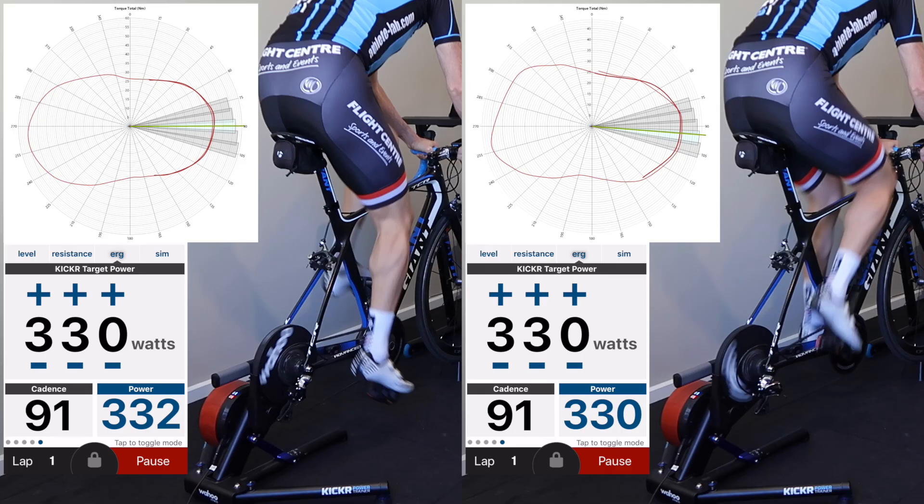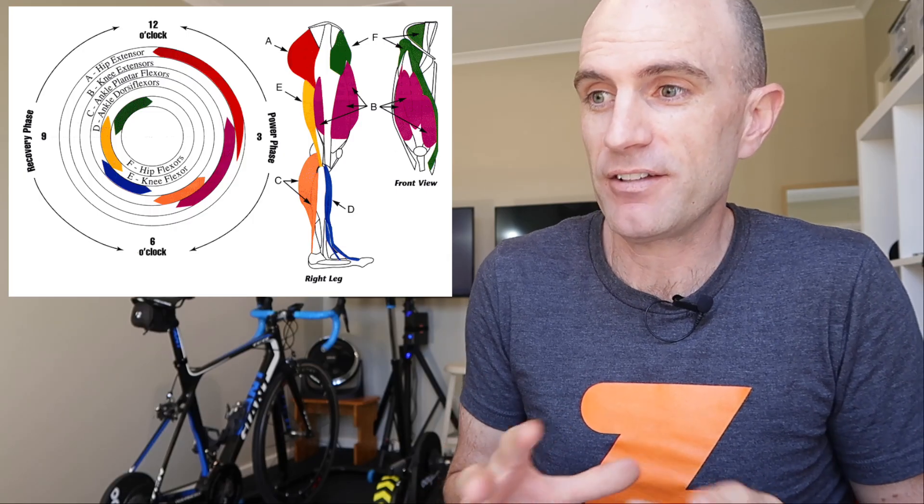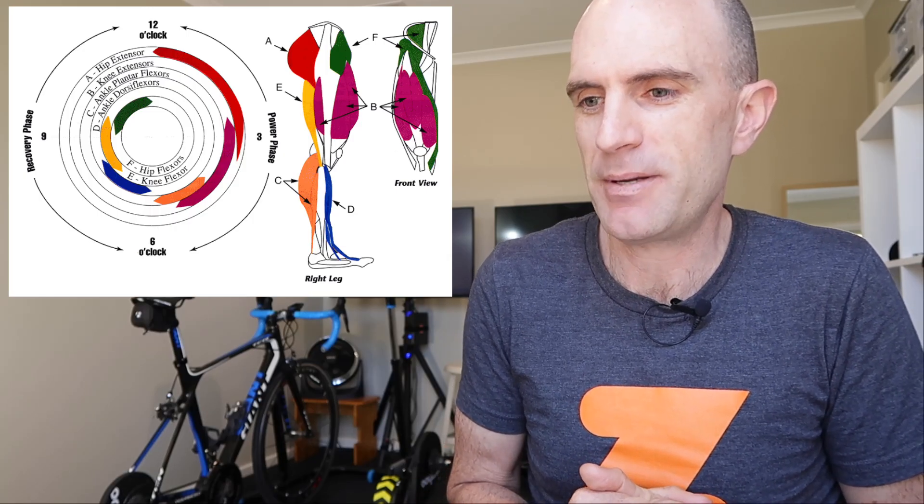What's interesting here is that I'm doing the same power, same RPM, and it's telling me to install my Q-rings in different positions based on the flywheel speed. This is a complex subject. It may only seem very small, but let's flip up a graphic here indicating a very high-level, simplified version of what happens during a pedal stroke — the muscle recruitment patterns.